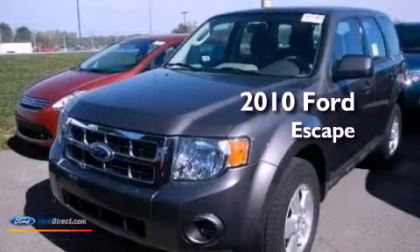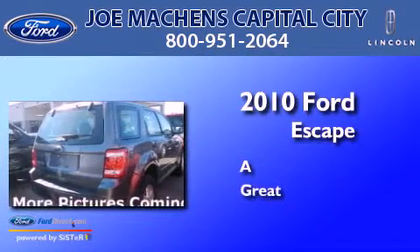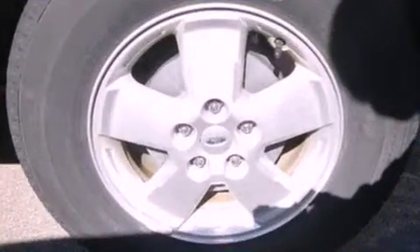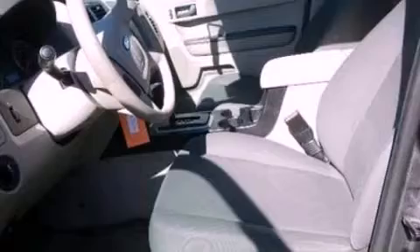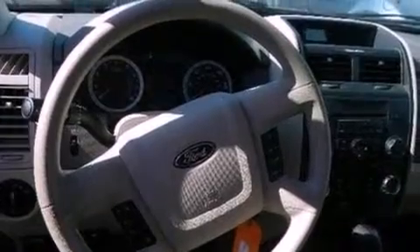This is a 2010 Ford Escape. Its top features include a multi-link rear suspension, traction control and stability control systems, aluminum wheels, and a tire pressure monitoring system.